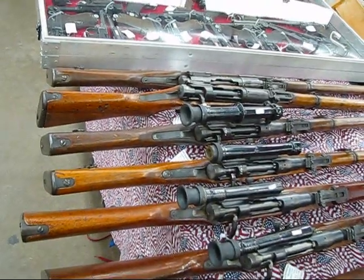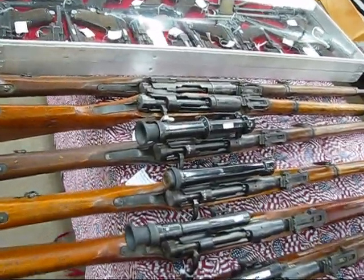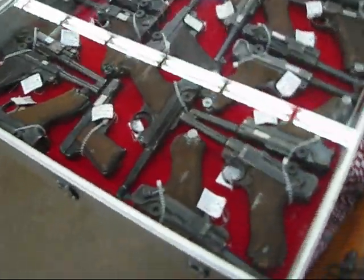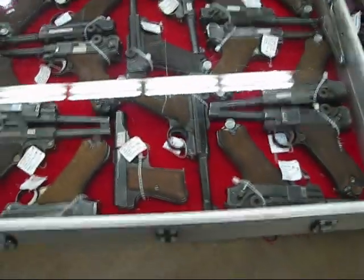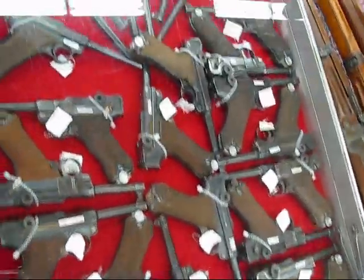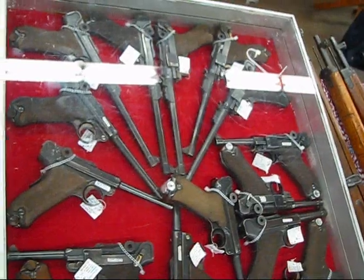And then we've got some others here — looks like some Japanese. Now we've got Lugers. We've probably got maybe 50, but you want Lugers, look at that. World War I and World War II Lugers.